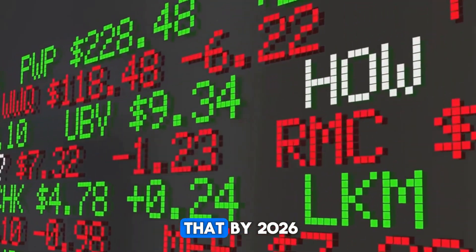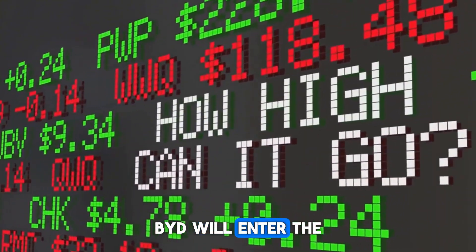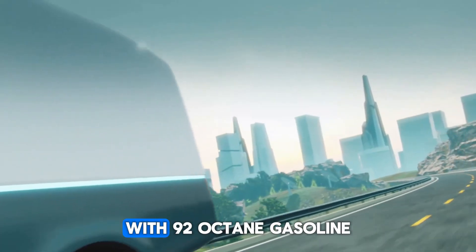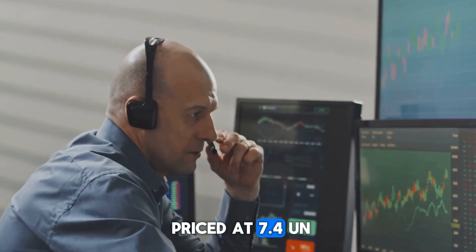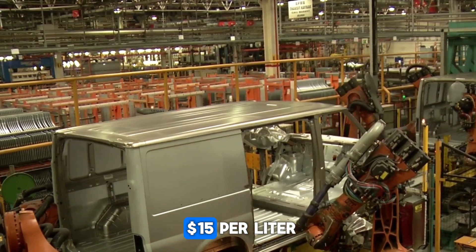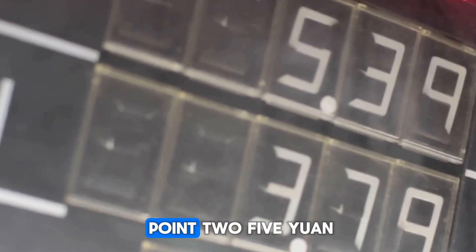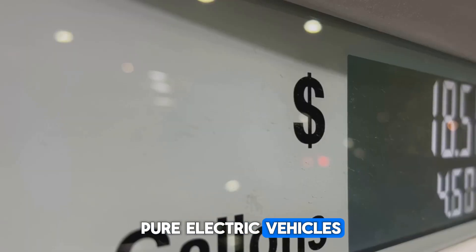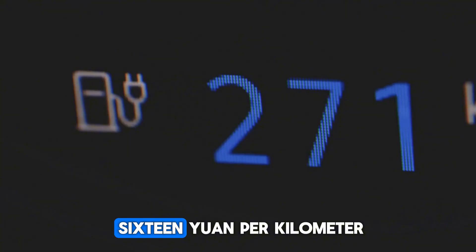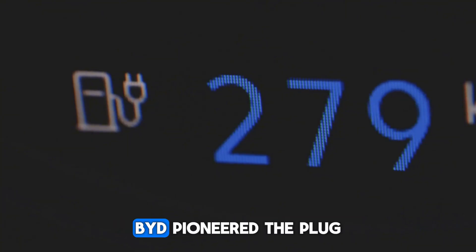CLSA predicts that by 2026, BYD will enter the top five automakers in the world. With 92-octane gasoline priced at 7.4 yuan — equivalent to about $15 per liter — running costs are around 0.25 yuan per kilometer. This brings it closer to the cost of pure electric vehicles, which average about 0.16 yuan per kilometer.